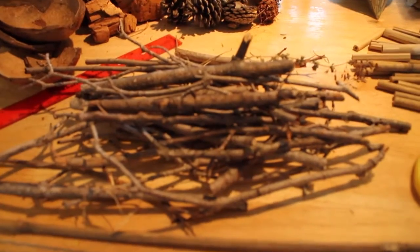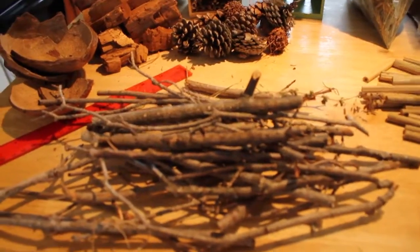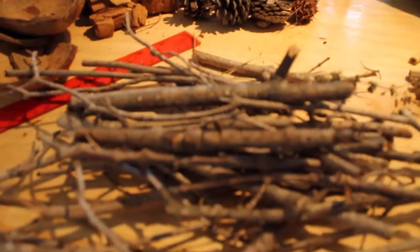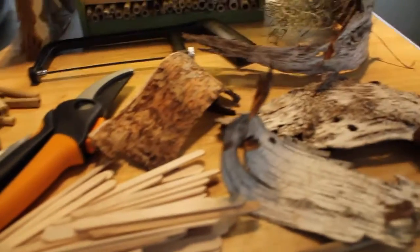Different insects will like different kinds of accommodations. We're building a condo for many beneficial insects. For instance, ladybugs like horizontal openings, so maybe we will use sticks, or maybe we will use craft sticks, or maybe we will use something else.